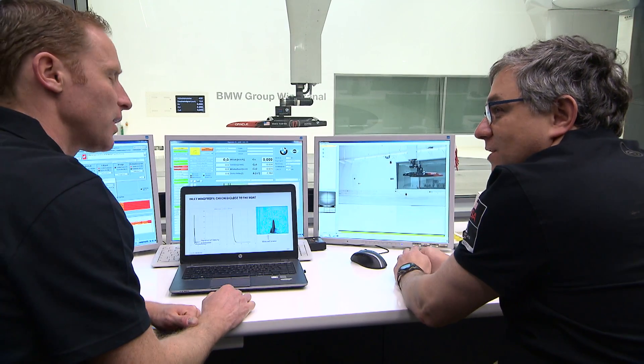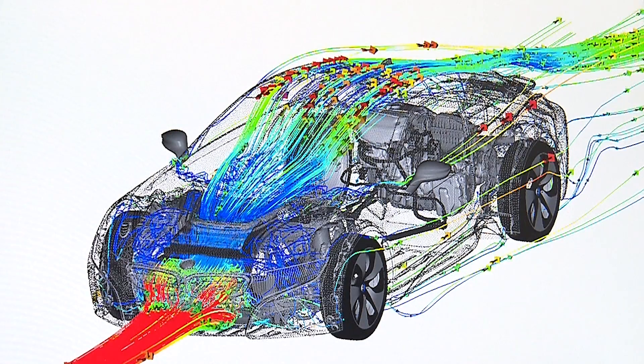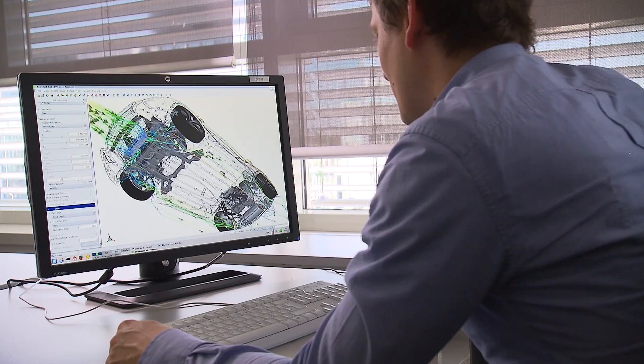We are able to look at every detail of the flow field, which you can't do in the wind tunnel. We use on a daily basis more than 10,000 CPUs to simulate the flow around our cars. Such an environment cannot be found easily somewhere else.